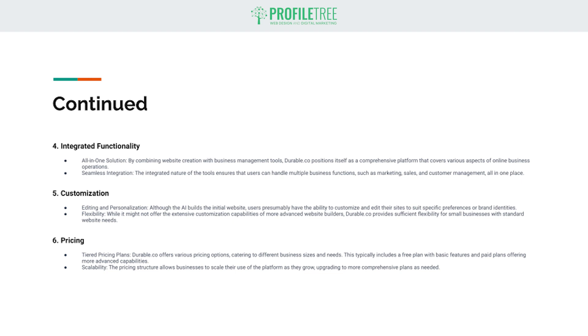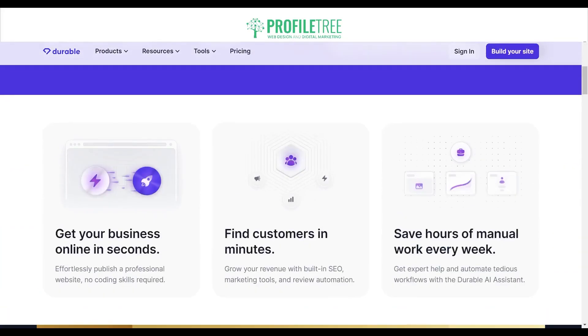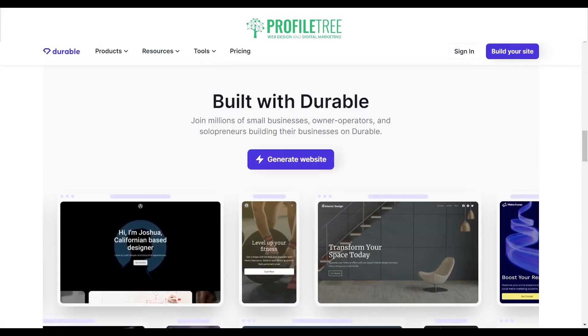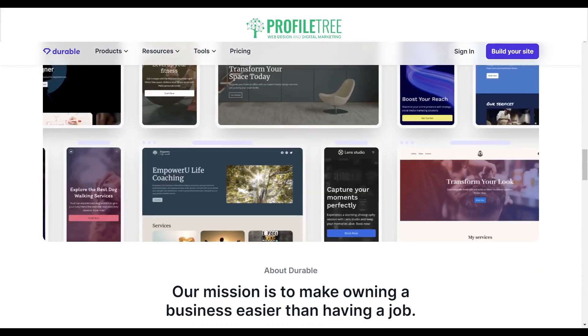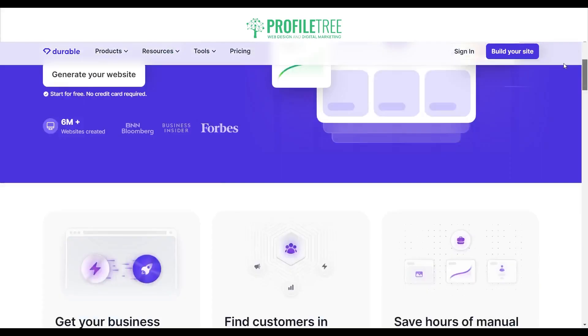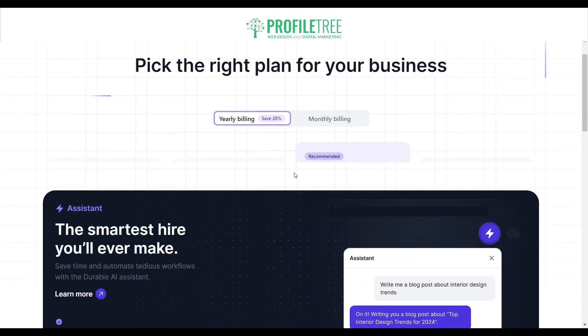Now that we have more of an insight into what Durable is all about, let's hop onto the website builder itself. Here is durable.co — you can see it states it's an AI that builds a website for you, and it will build the website in seconds. There are a couple of different examples of websites built through the platform. Before we jump into building a website, let's take a look at the pricing plan first to give you an idea of the cost.